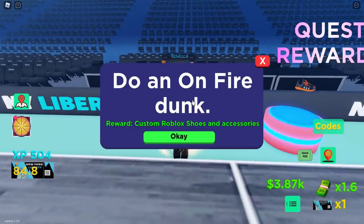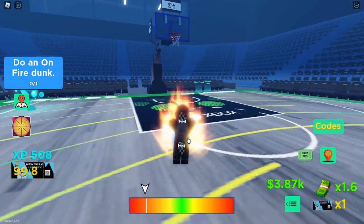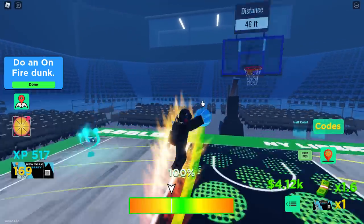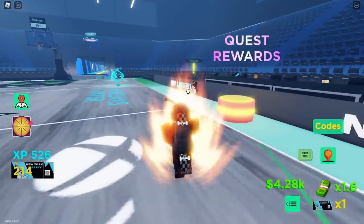The next quest is to perform an on-fire dunk. Since I'm already on fire, I just need to do a dunk and that's it. Keep dunking basketballs and eventually you'll go on fire, making it easy to score 100. Quest complete!